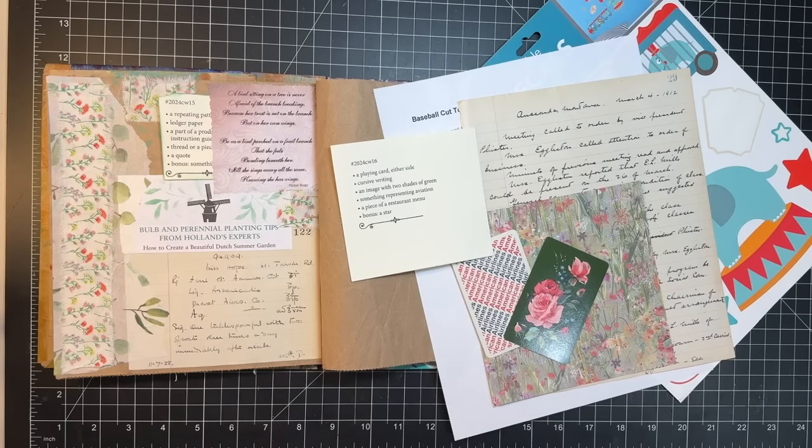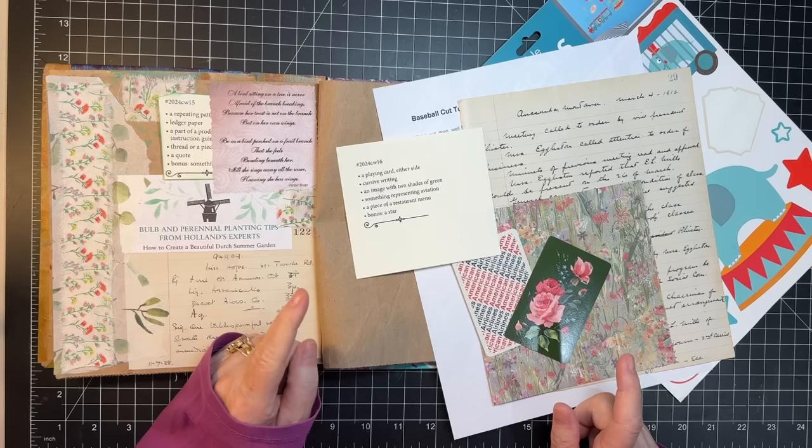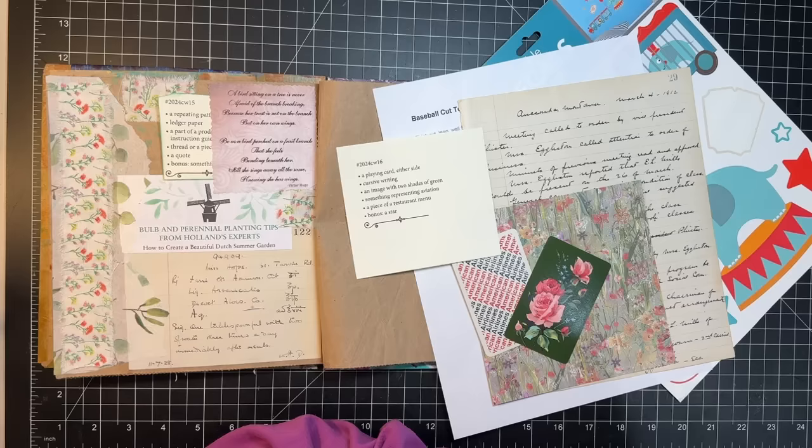Hi everyone, it's Gail and it is three-challenge day! We've got Marguerite Miller week 16, hashtag Little Bits of Lace 2024, and then hashtag Roxy's Weekly Challenge. We're going to get started. We want to say hi and hugs to Donna, Marlo, Edie, and Denise — thank you so much for watching and your kind comments.